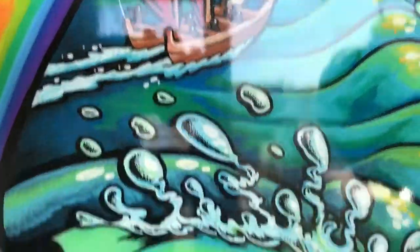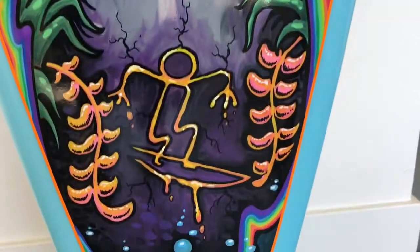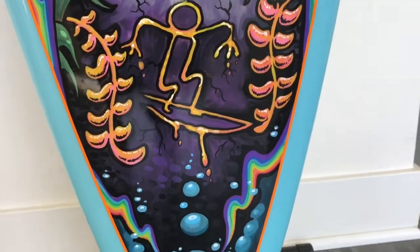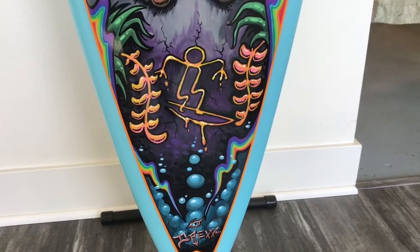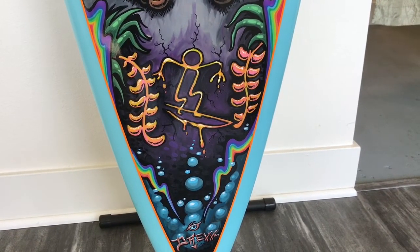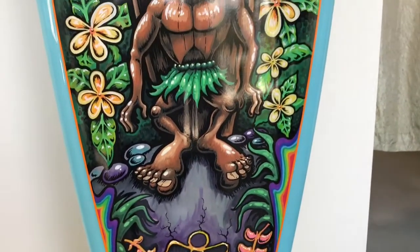One of the big ones down here is some of the petroglyphs. You find those in Hawaii — sometimes when the sands expose them, there were some new ones exposed recently. That's where the original Dahui logo comes from: one of the petroglyphs of early Polynesian surfing.